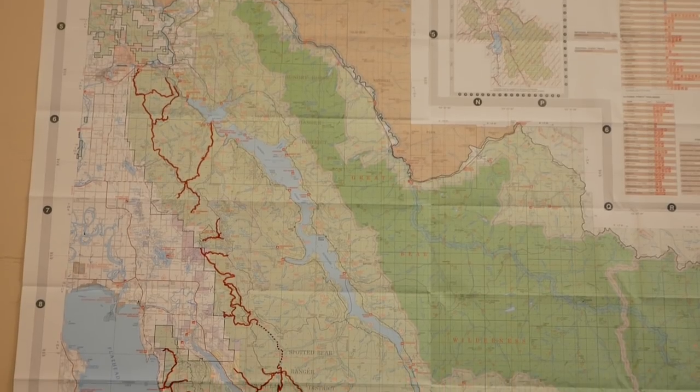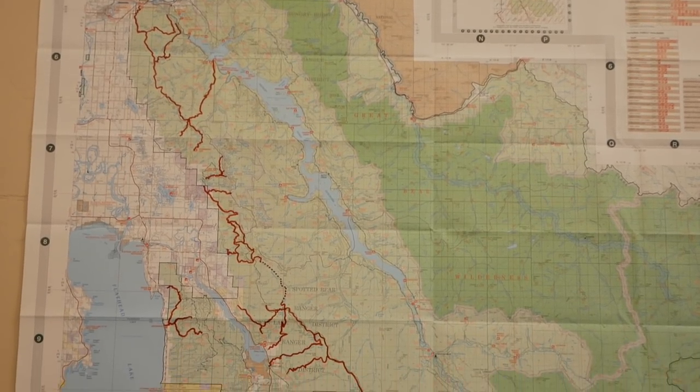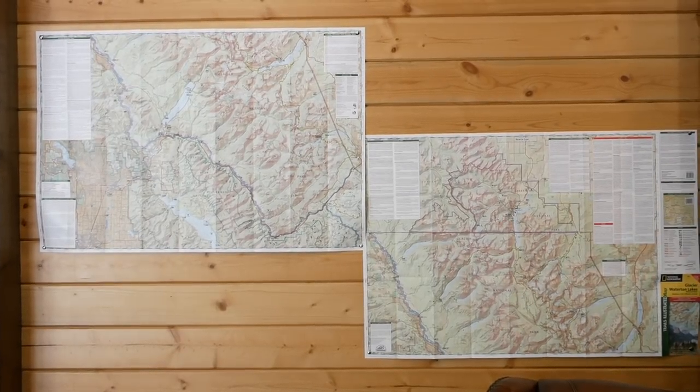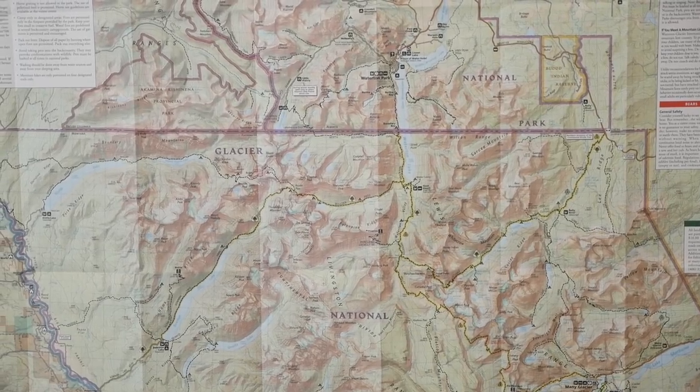Is this like an adventure planning center with all the maps? We want people to come here and have everything they need — get the advice they need on how to ride a trail, where to ride, what they're looking for specifically. We can help them with that so they don't waste time trying to figure it out themselves.